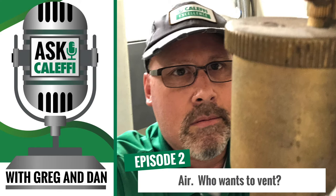Fun fact: did you know that Caleffi is the world's largest manufacturer of air vents? I often wondered who was the largest manufacturer — maybe I took it for granted working here. We represent North America and Canada, but worldwide we are the largest manufacturer. That's crazy.